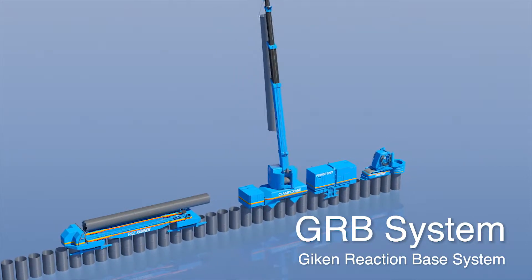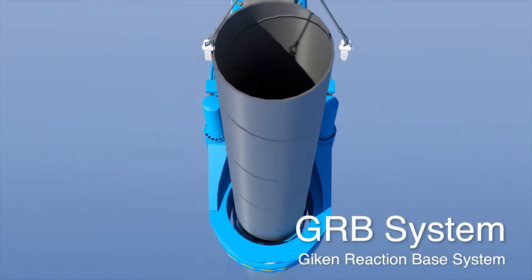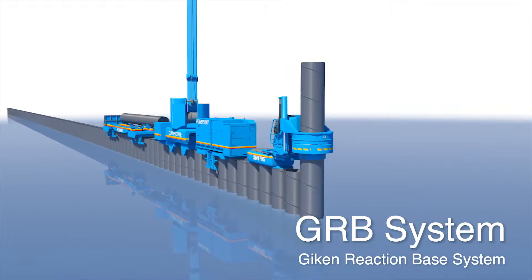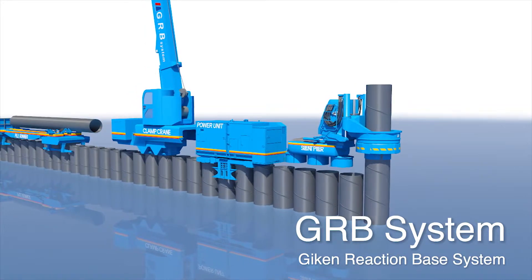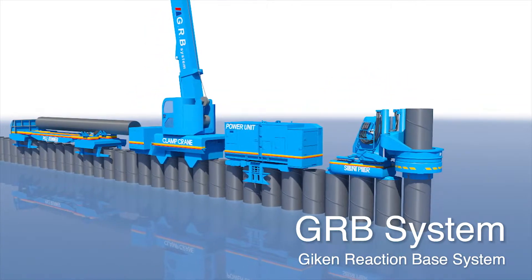Each mechanical device stands on its own while gripping previously installed piles. Therefore, there is no risk of toppling over and construction can be performed as long as there is enough space for the width of the machine. Hence, this footprint-free installation method can be carried out within an extremely constricted working space.